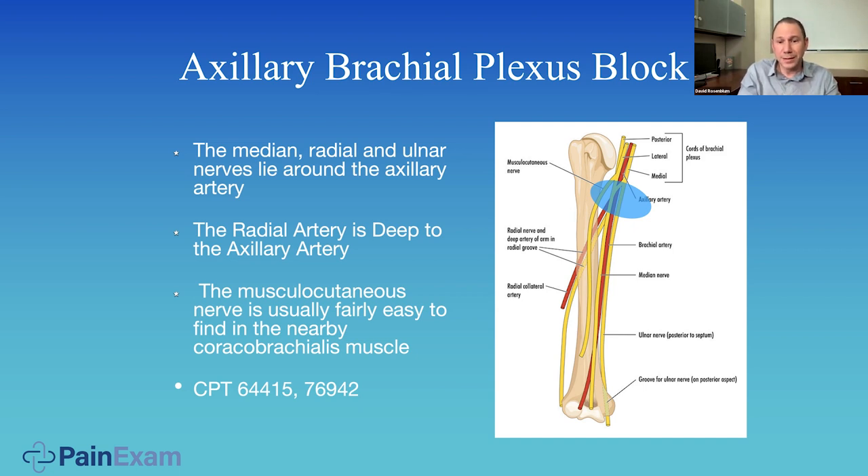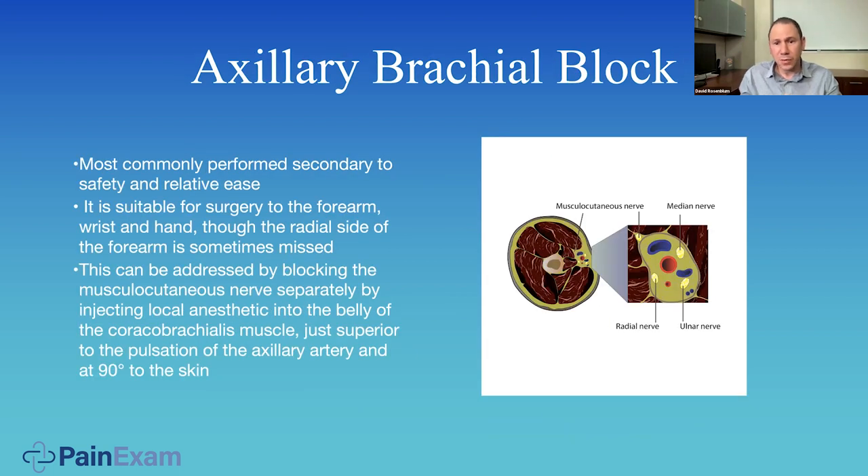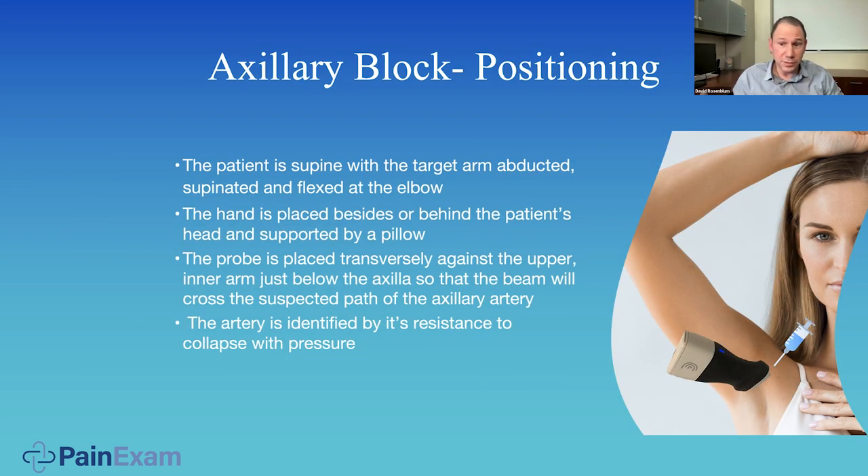The axillary brachial plexus: you have the artery in the axilla, with the medial, lateral, and posterior cords around the artery. The radial artery is deep to the axillary artery — a famous board question. The musculocutaneous nerve is in the coracobrachialis muscle and not hanging out with the other nerves around the artery. When I say deep, it doesn't mean inferior — it just means deep to the artery. You have the median nerve superior and the ulnar nerve inferior, giving anesthesia distal to the shoulder. You can even do this block in the mid-humerus if needed. The patient is lying down with their arm extended, and I'm coming from above. Very important to have the arm abducted.